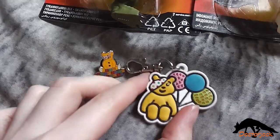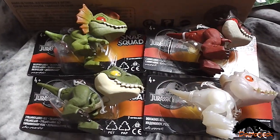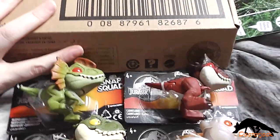Then I have a Pudsey keychain and pin. Then I've got Wave 2 of the Jurassic World Snap Squad, and I've also got Wave 1.